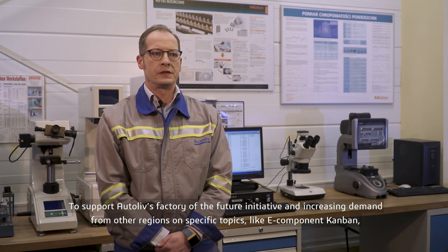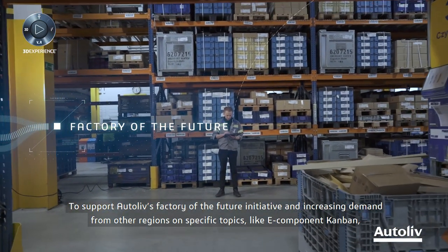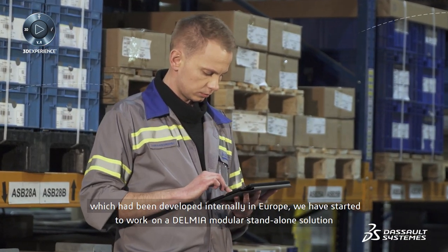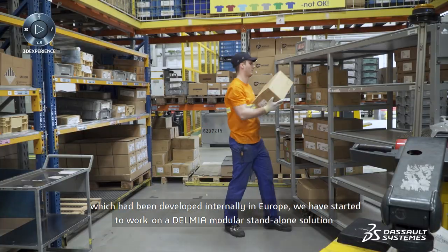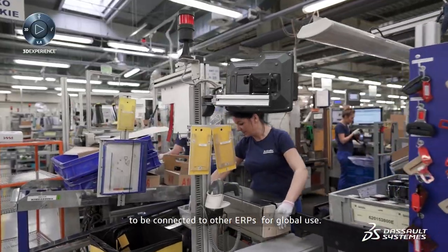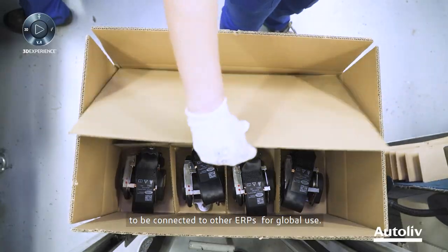To support Autoliv's Factory of the Future initiative and increasing global demands on specific topics like e-component Kanban, which had been developed internally in Europe, we have started to work on the Delmia modular standalone solution to be connected to other ERPs for global use.